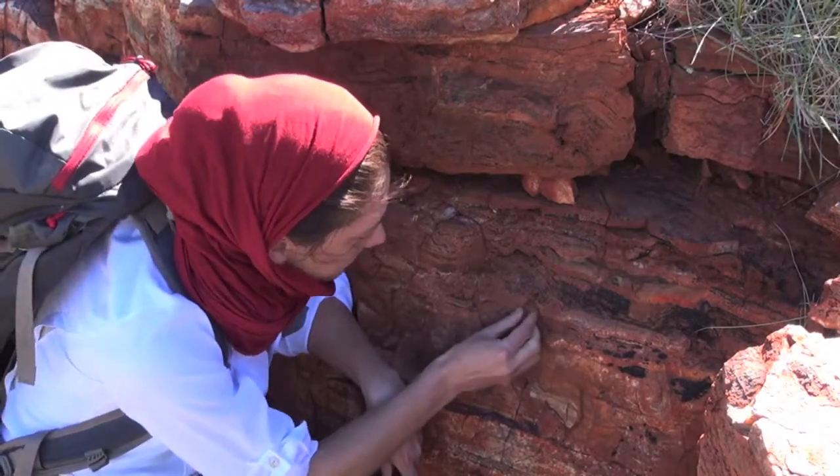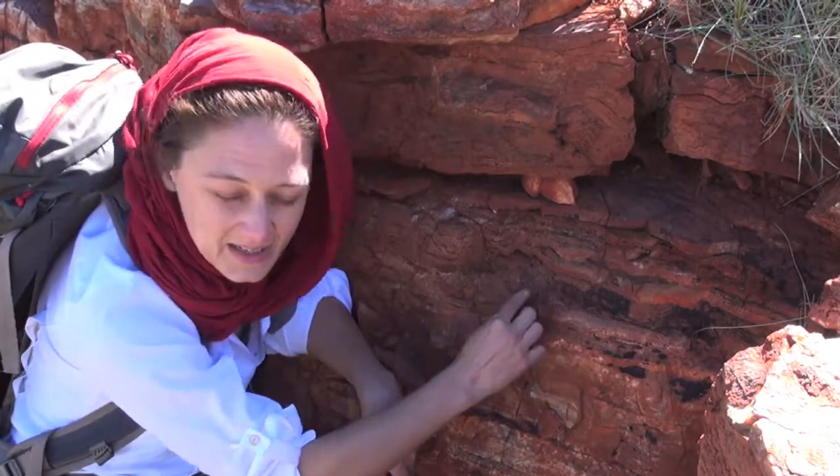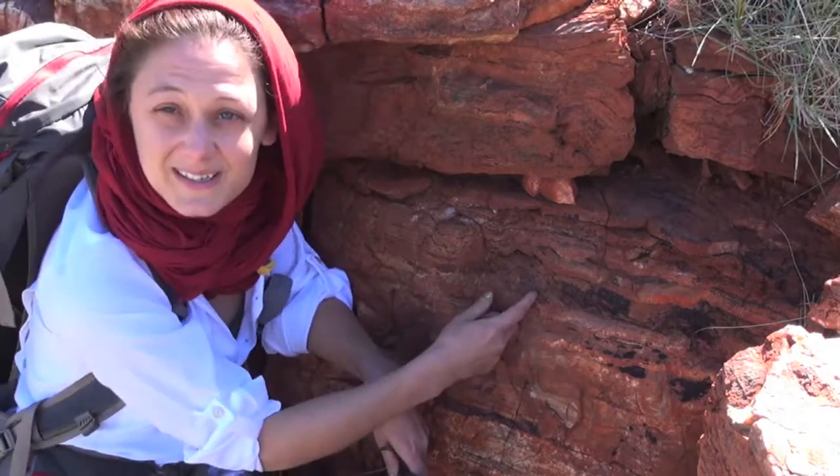And then this little column gets draped over and bent into this really steep-walled structure, which means that there was something that was holding this little peak together.